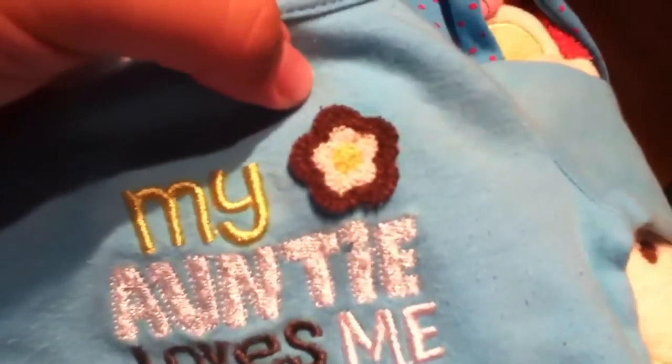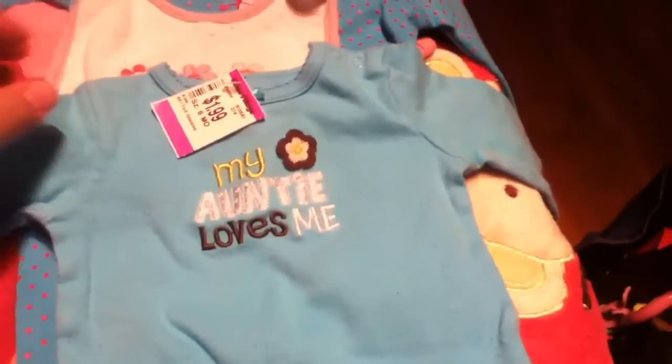I got this onesie — it's a little washed out and pilly. It's got a little knitted flower and says 'my auntie loves me,' which is true — her auntie does love her. It's just blue and I figure I have brown pants and jeans to go with it. It's Carter's six months but it fits Cheyenne.